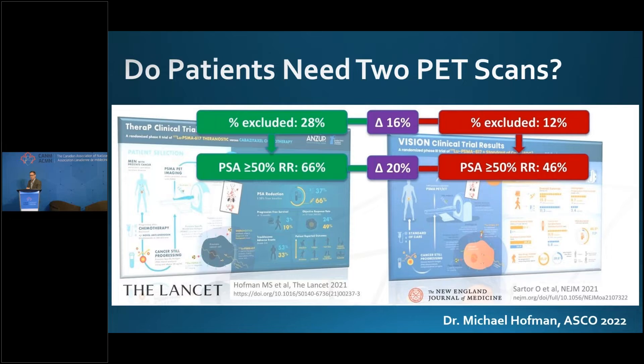If you can get the PSMA PET and the FDG is a problem, don't let that be a barrier.